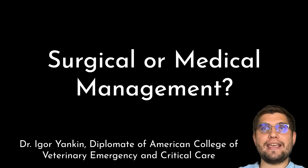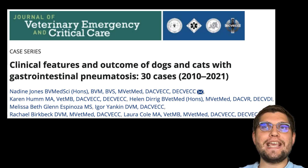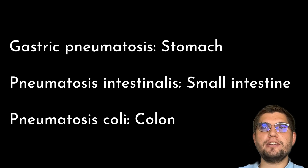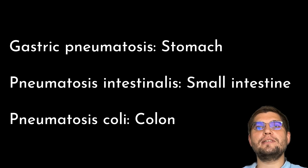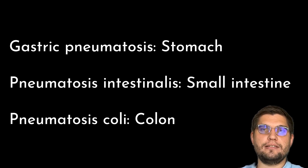I'm Igor Yankin, a board-certified veterinary emergency and critical care specialist. In this video, you'll learn my main takeaways from a newly published case series on gastrointestinal pneumatosis in dogs and cats. Gastrointestinal pneumatosis is the accumulation of diffuse gas within the gastrointestinal walls.